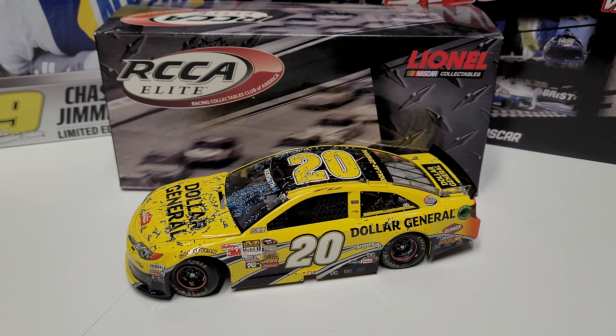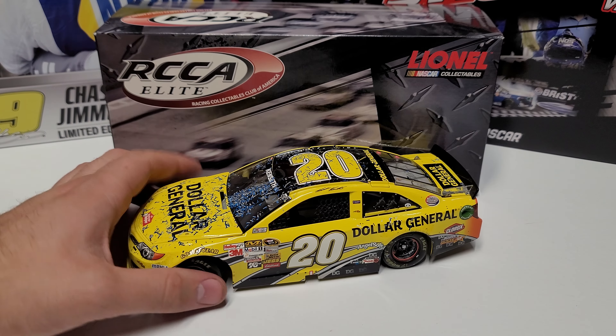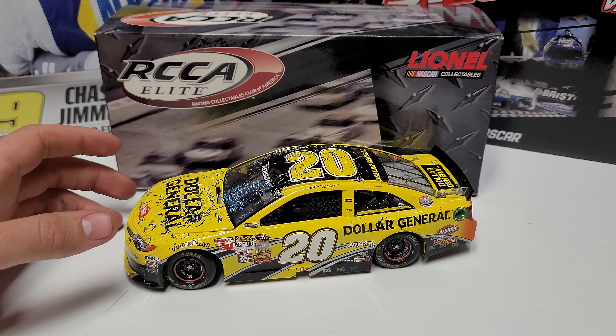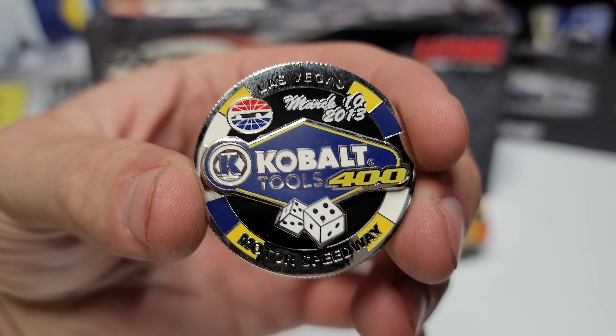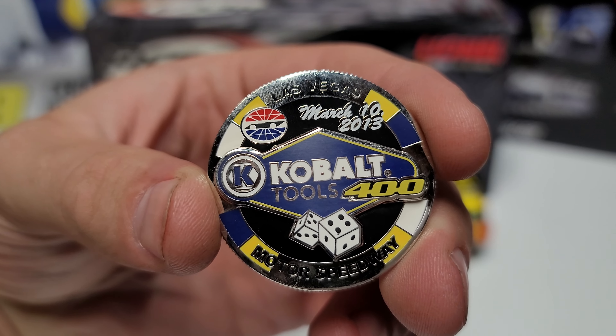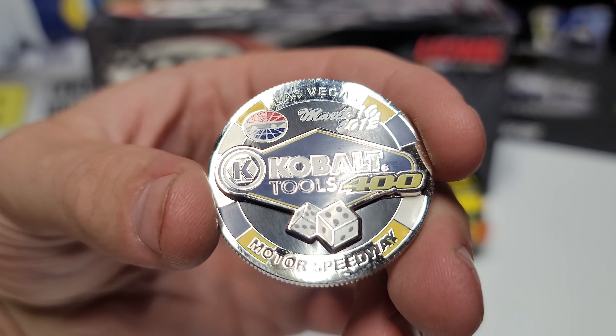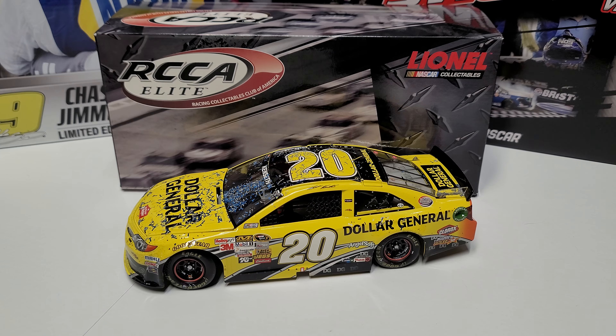Hey everybody, welcome back to another diecast review. Today we are taking a look at Matt Kenseth's 2013 Las Vegas win in Elite. I've seen this car before and had it at one point in ARC — I don't remember if I made a review video. Today's the day to make the Elite video because I've also acquired the official Cobalt Tools 400 event pin from Las Vegas Motor Speedway, March 10th, 2013. This thing is really cool and I wanted to show the pin off.